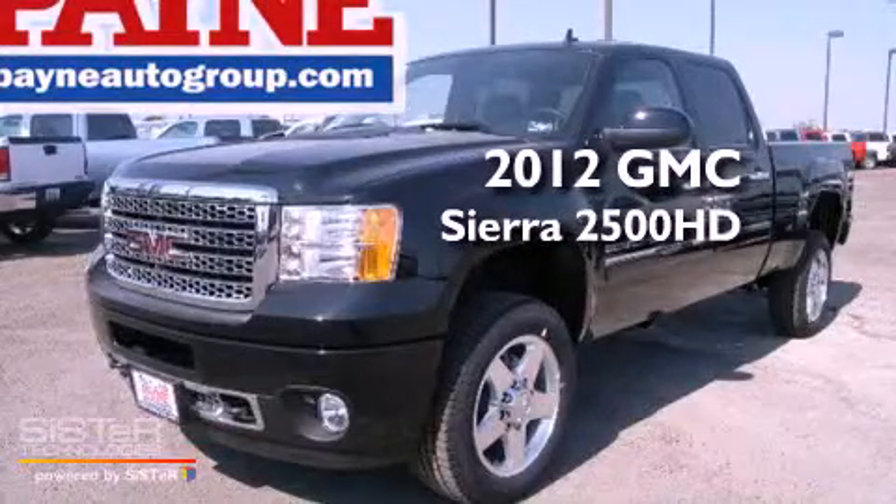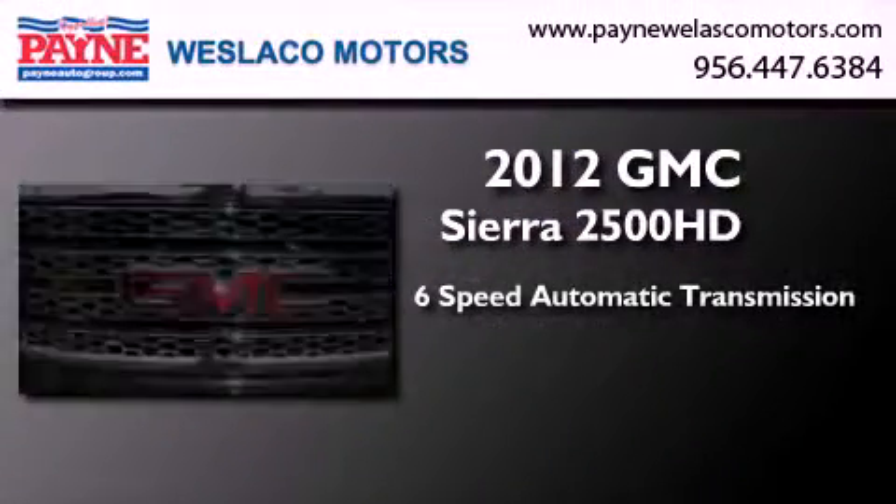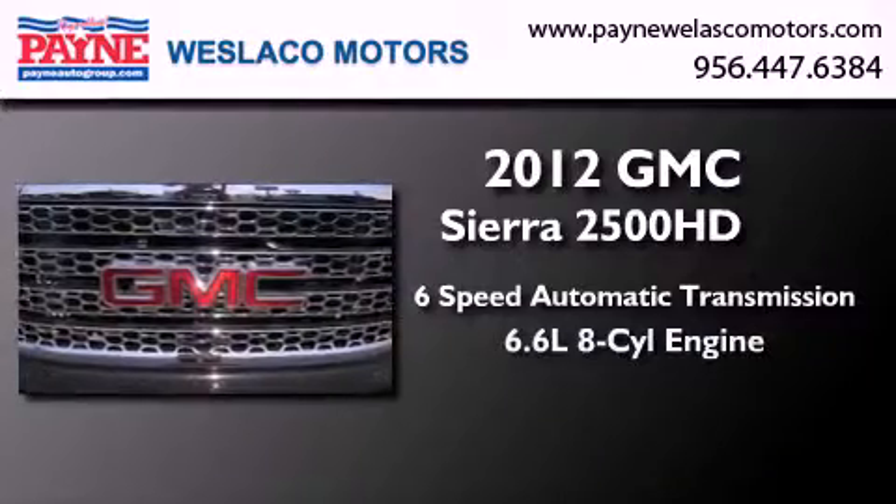This is a brand new 2012 GMC Sierra 2500 HD. This vehicle has seating for 10 adults and a 6.6 liter V8.